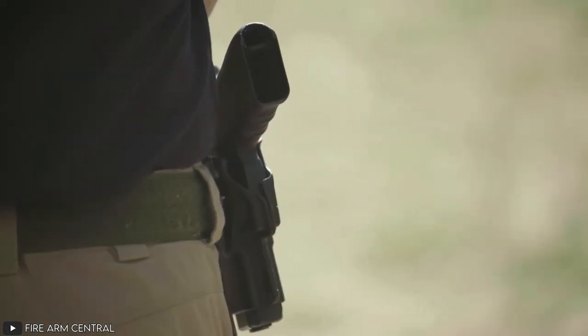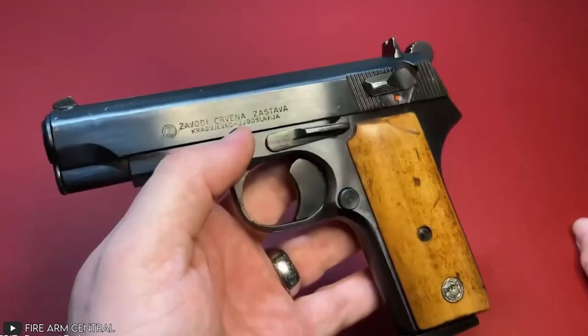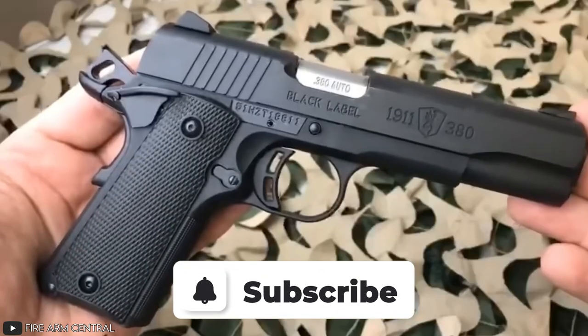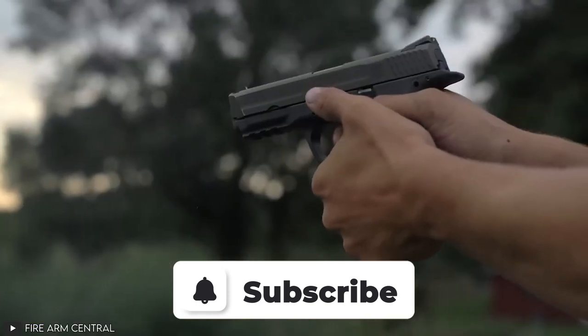So, which gun would you pick to hide in your buttcheeks? Let us know your thoughts in the comments below. Be sure to subscribe and hit the bell icon to never miss our future updates on interesting guns and firearms.